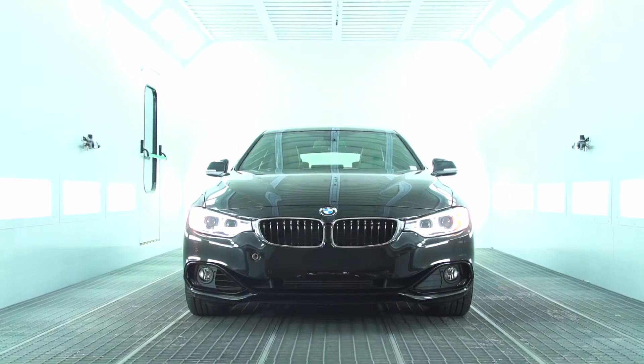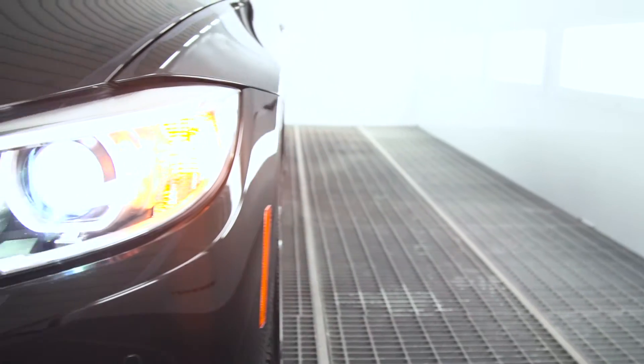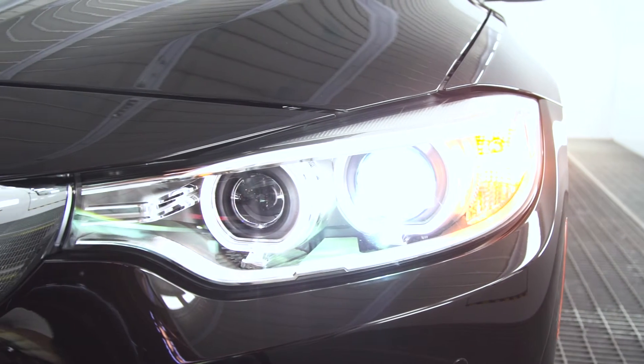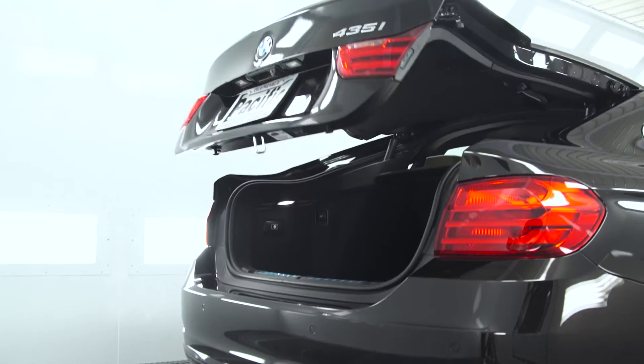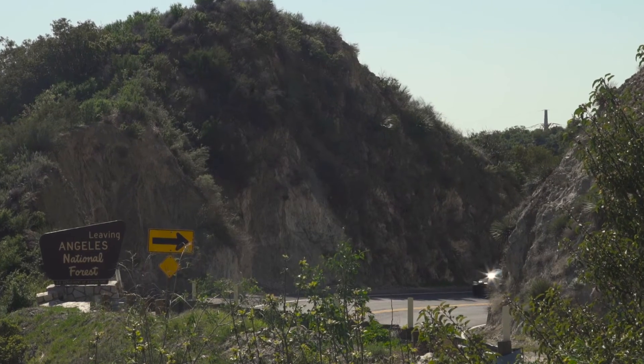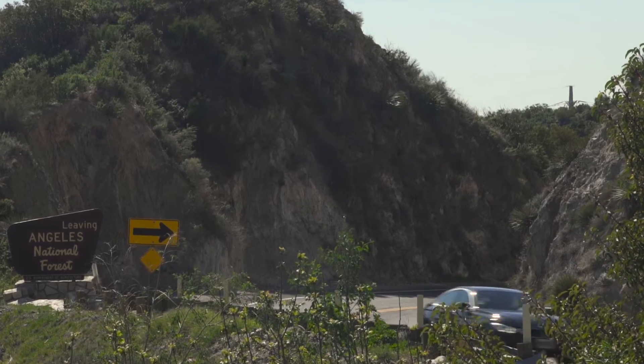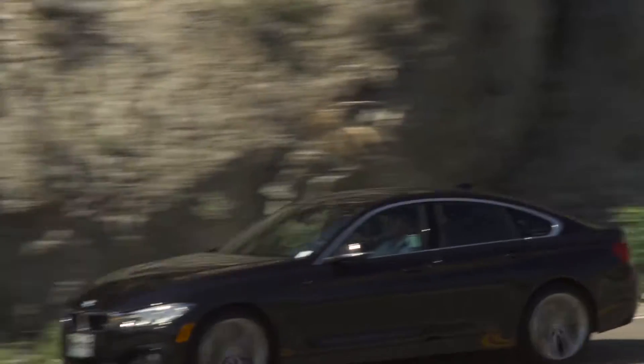The 4 Series Grand Coupe was designed specifically to give people who love the sporty nature of our cars a more practical option, offering the same drivetrain as the 4 Series Coupe, but adding two rear doors for your passengers and a power liftgate — as well as a hatchback to access the massive trunk — in the back.